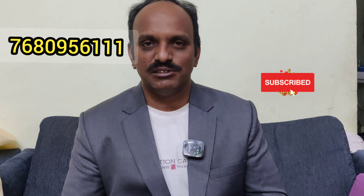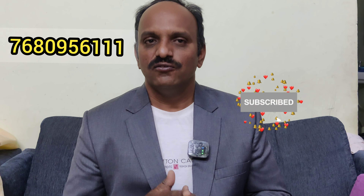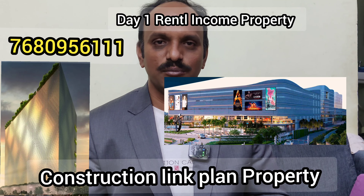Hi friends, welcome to my channel. I will show you commercial property details in the description. There are two properties in this example: one is a day-one rental income property and one is a construction property.